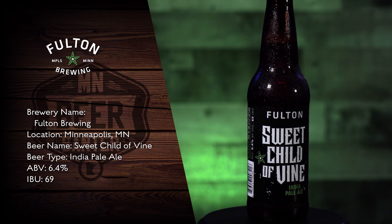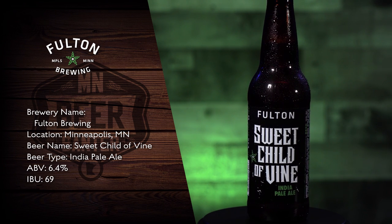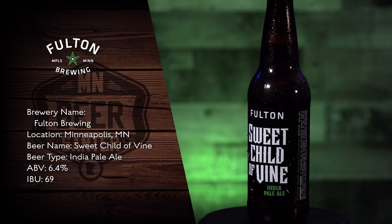It comes in at a 6.4% alcohol by volume with a 69 IBU. Alright, well let's get started.